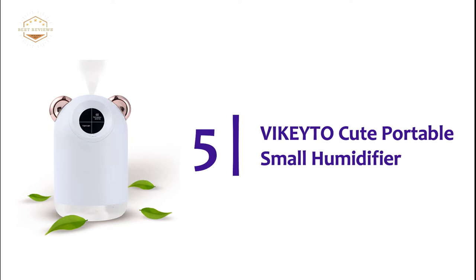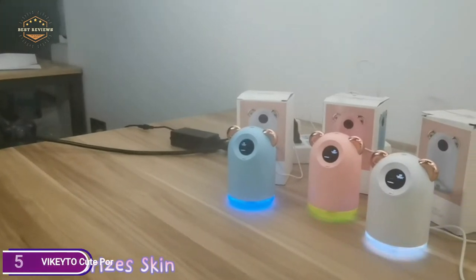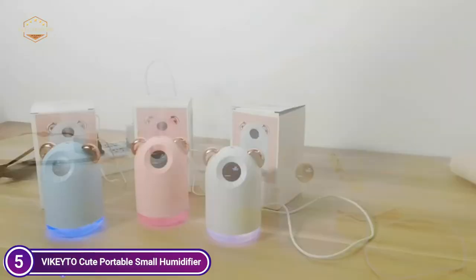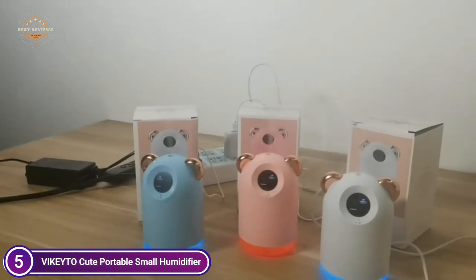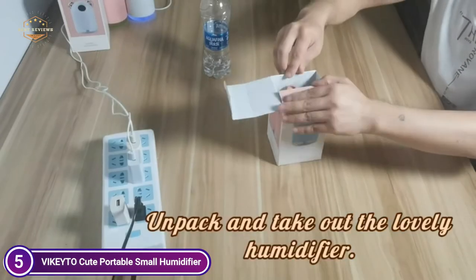Starting our list at number 5, the KetoCute Portable Small Humidifier. This adorable humidifier is designed to help humidify the air around you, creating an inviting indoor condensation level that will soothe your dry skin and allow you to breathe better, with 2 liters of water that can last for 6 hours. If you're looking to keep a humidifier for your car on short drives, for example, you can use a smaller tank.